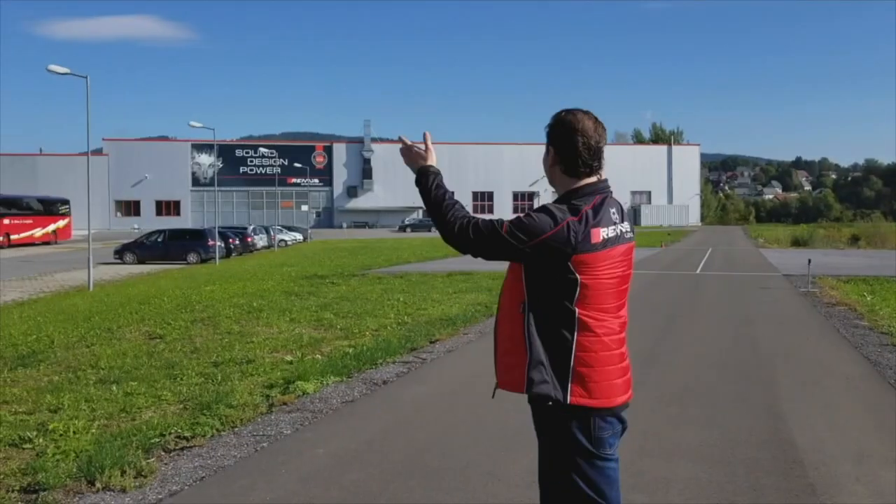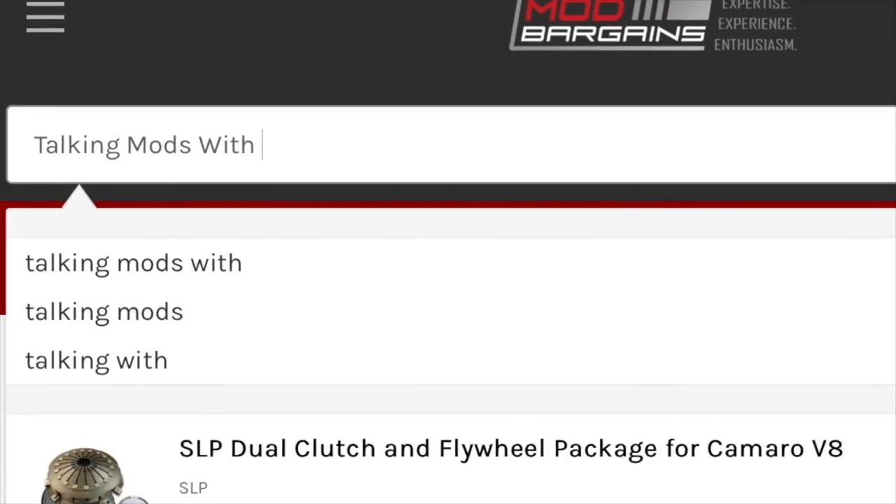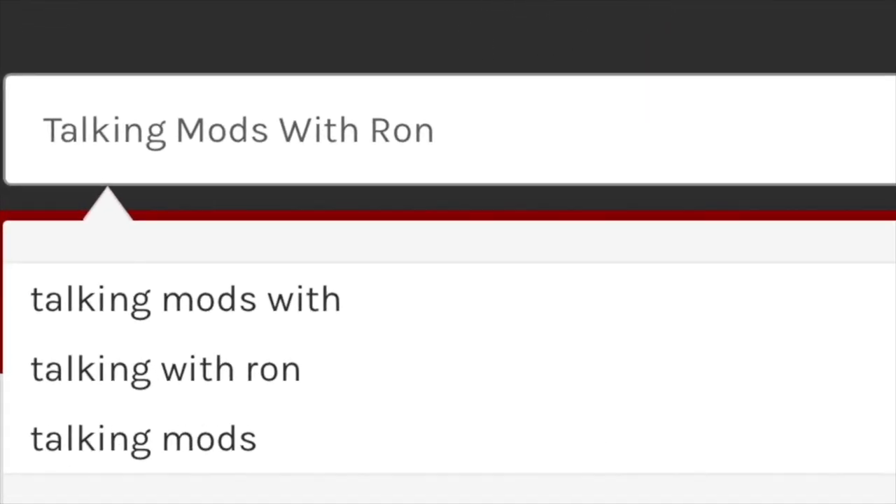Hey guys, on today's Talking Mods we're gonna discuss top-tier gasoline and how it affects your car — or doesn't. We're gonna talk about top-tier gasoline, if it actually affects your car and what's going on there.